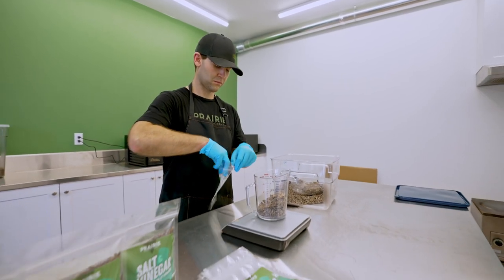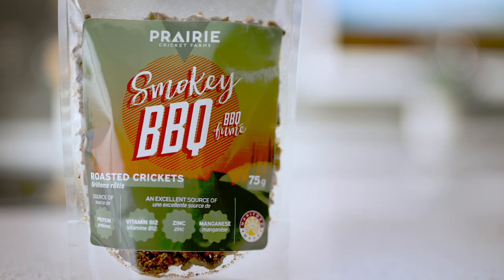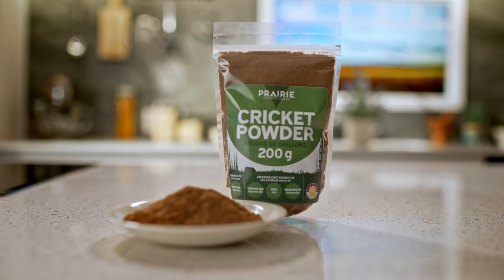Both the roasted cricket snacks and cricket powder are hand packaged, labeled, heat sealed, and boxed, ready for sale. The Prairie Cricket team also does regular taste tests to make sure each batch of roasted crickets and cricket powder meets their standards.